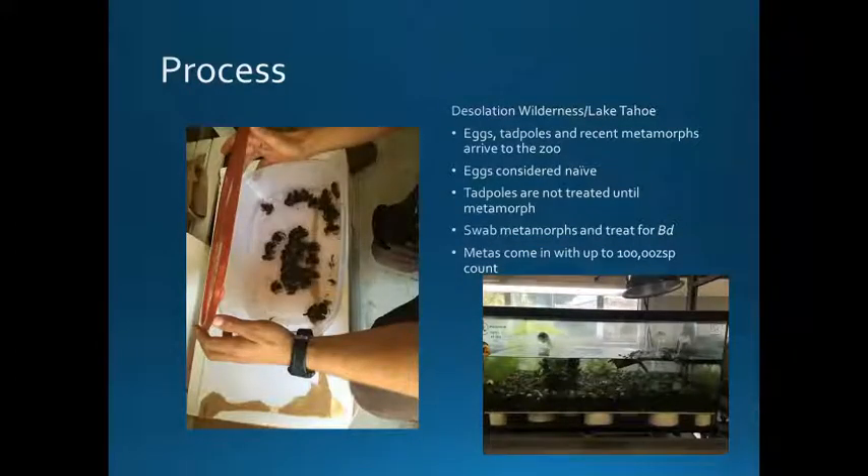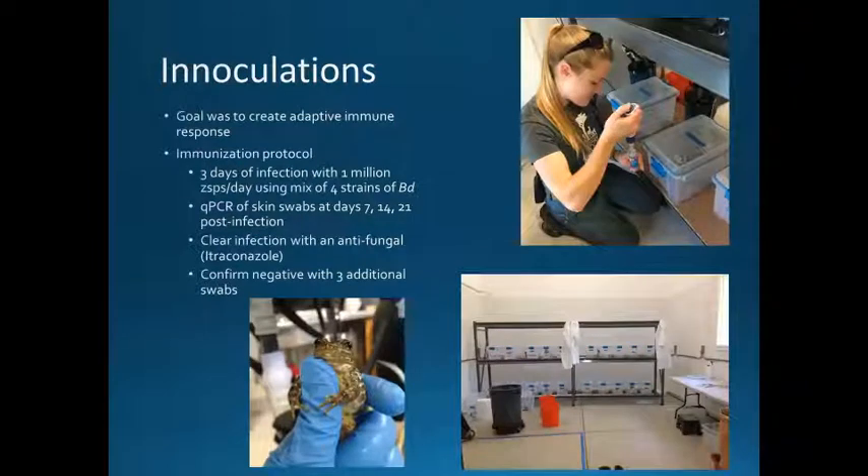Focusing on the Desolation Wilderness project that started in 2014 — our longest running dataset — eggs, tadpoles, and recent metamorphs arrive at the zoo. Eggs are considered naive. Tadpoles are not treated for BD until they metamorph, when we treat them with itraconazole. We swab the metamorphs after treatment to make sure they're negative, and oftentimes metamorphs come in with about 100,000 zoospore count — so they're pretty heavily infected when they arrive. Our goal is to create an adaptive immune response, and we follow the same protocol as what Mary Toothman and the Briggs lab did, except that instead of using one strain we're currently using four strains of BD from the Sierras. This occurs about eight months after the tadpoles come in.